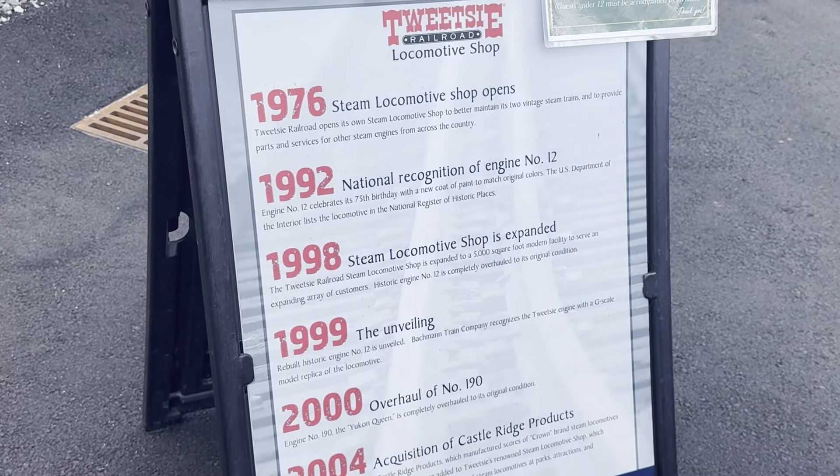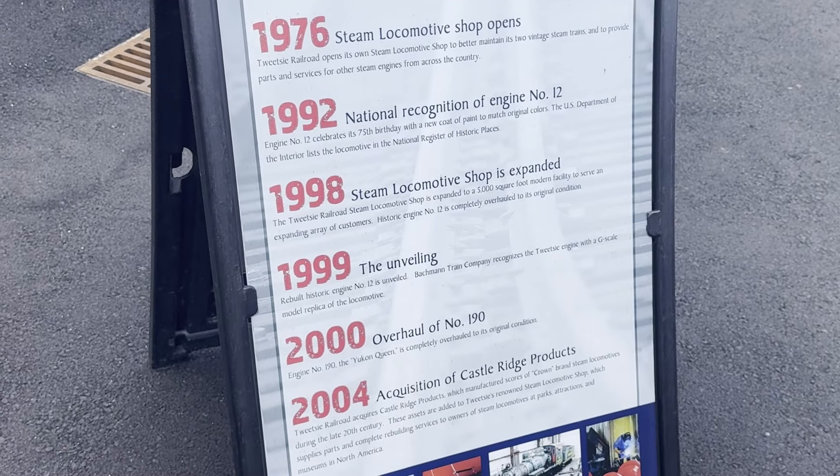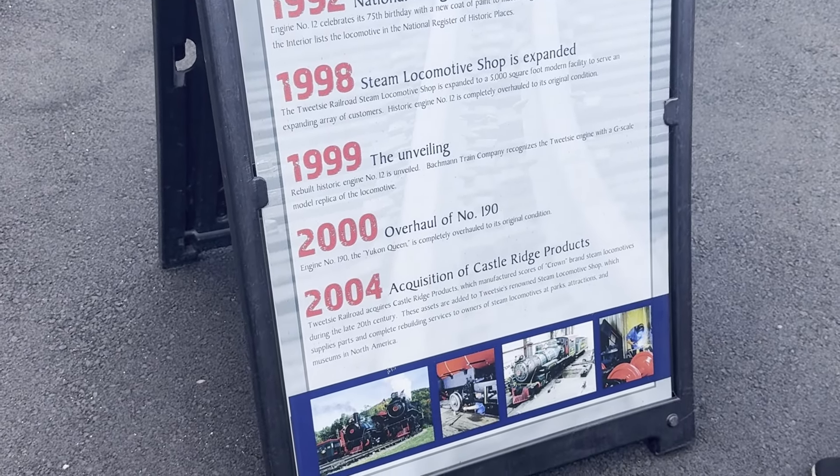One of the neat things here at Tweetsie Railroad during the heritage weekend is that on Saturday there are two time frames to tour the train shop. We've got the 2:30 time slot. Tomorrow, Sunday — day two — it's only one time to tour the train shop, also at 2:30. We're going to do that next, and also get a closer look at Engine 12 and Historic Coach Car number five for its 75th birthday.